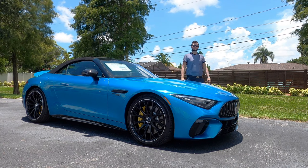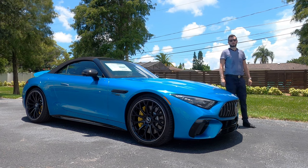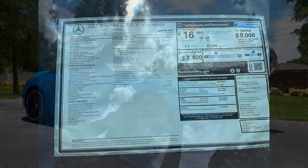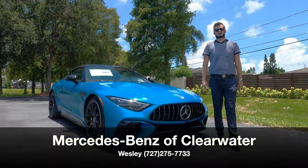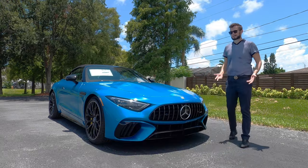Here is a 2023 Mercedes AMG SL 63 Roadster in Hyper Blue Metallic over black Nappa, twin turbo V8 handcrafted 2-plus-2 sports car. I'm Anthony from Hawkeye Rides, and the question is: is this the best roadster that you can buy?